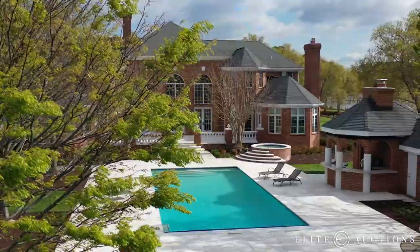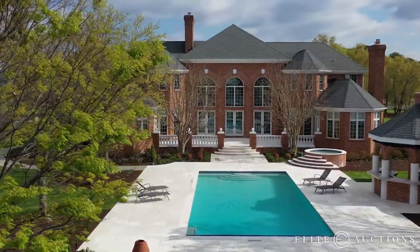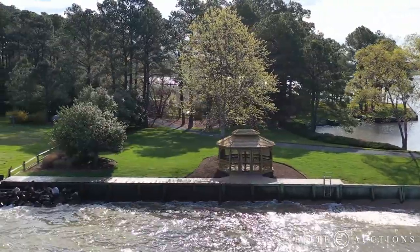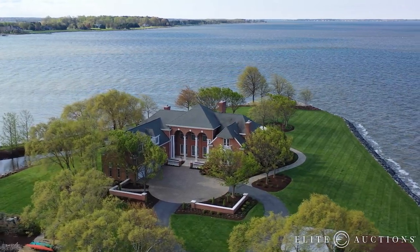That includes cooling off in the pool, relaxing in the hot tub, whipping up a meal in the outdoor kitchen, or sitting around the fire pit. You can sit out at the point and watch the sunset, or go down to the beach with kids, dogs, or whomever. And we're just scratching the surface of the built-in amenities here on the property.